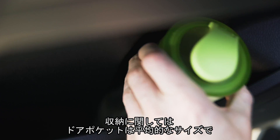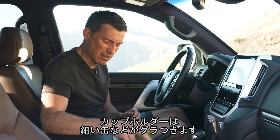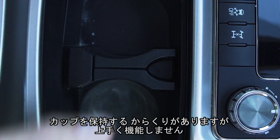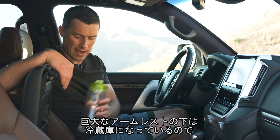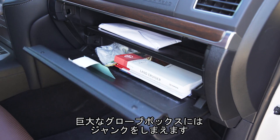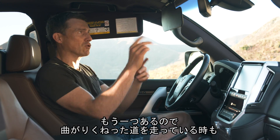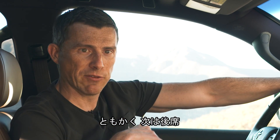In terms of cubby spaces, you've got door bins which are only average for an SUV. There are a couple of cup holders but they're a bit shallow so things can flop around. There is a little device to grab your cup but it's not particularly secure. Under this huge centre armrest there is a fridge so you can cool your drink, which is lovely, and then in the glove box there is plenty of space for lots of junk. You've got a huge sun visor that extends sideways as well, and there's another one here. Anyway let's move on to the back seats.